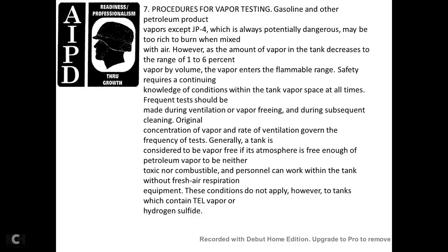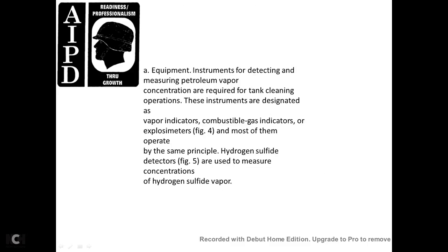Vapor testing: gasoline and other petroleum product vapors, except JP-4, may be too rich to burn when first encountered, but as they mix with air the vapor concentration decreases to the flammable range of 1 to 6 percent by volume. Frequent testing should be made during ventilation and vapor freeing and during subsequent cleaning to monitor vapor concentration. A tank is considered vapor-free when the atmosphere contains a non-toxic and non-combustible concentration of petroleum vapor, allowing personnel to work without fresh air respiratory equipment. However, this does not apply to tanks containing tetraethyl lead vapor or hydrogen sulfide. Instruments for detecting and measuring petroleum vapor concentration are required for tank cleaning operations, and are designated as combustible gas indicators or explosion meters.